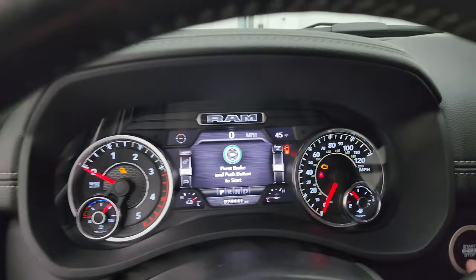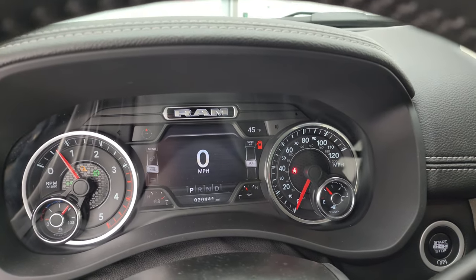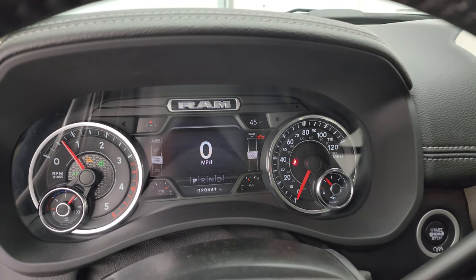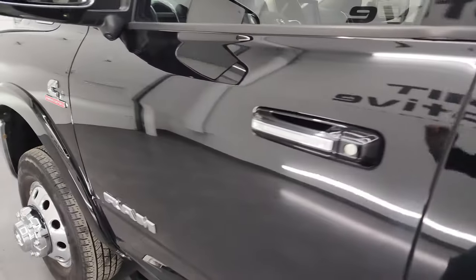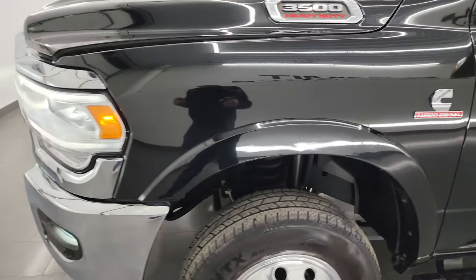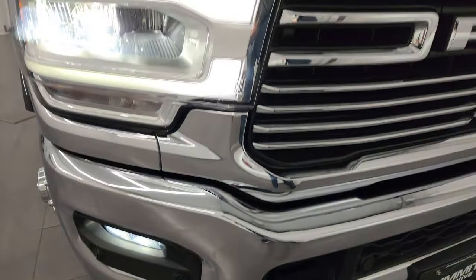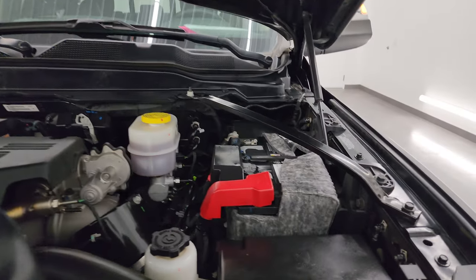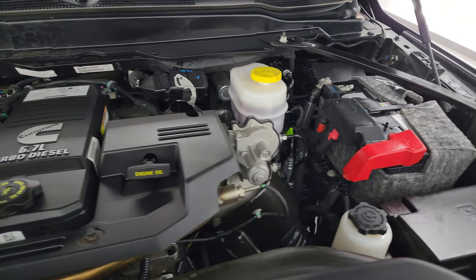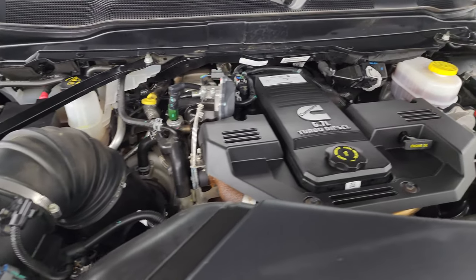Start it up and take a look under the hood — we'll check out all those LED lights as well because they are very nice and bright. Starts right up, no check engine lights or anything like that, other than the hood being open. Under the hood we have the 6.7 liter Cummins diesel engine — the engine bay is very clean and runs very smooth. Once again, this truck has been fully safetied and inspected by our service shop, has a fresh oil and filter change, all the fluids have been checked and topped off, and it is 100% ready to go.